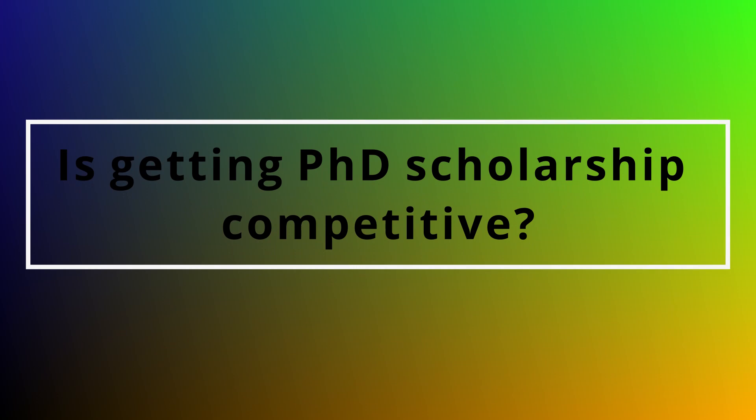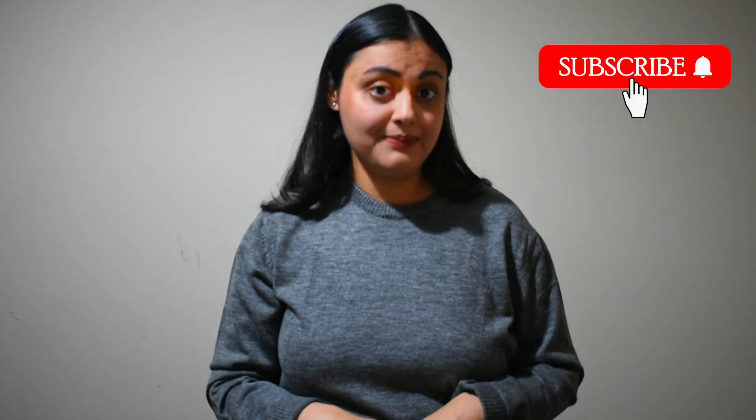Is getting a PhD scholarship competitive in Australia? Getting a scholarship can be quite competitive, so having an excellent academic background will increase your odds. But do not get put down by academic excellence — even if you are an A or B grade student, you should still apply, because you can only win a lottery if you buy a ticket.